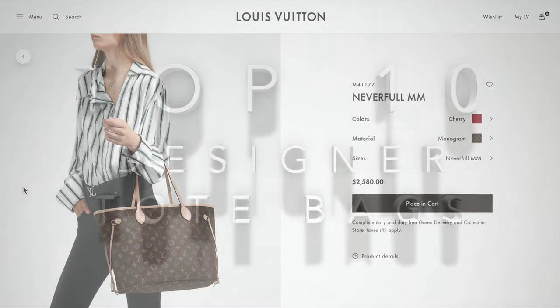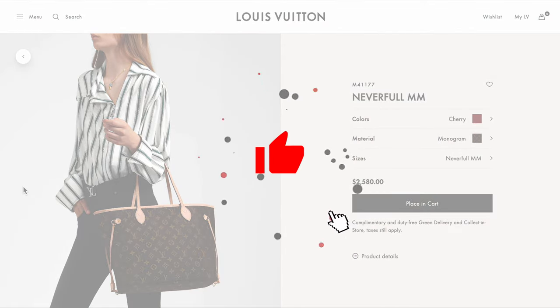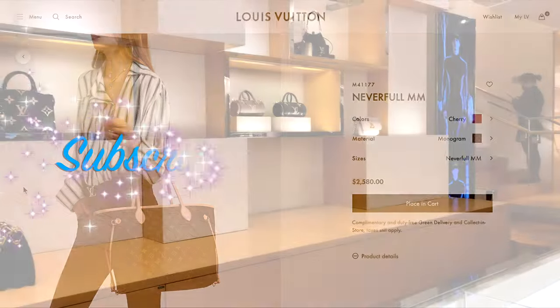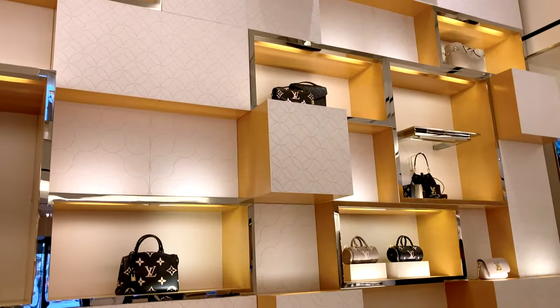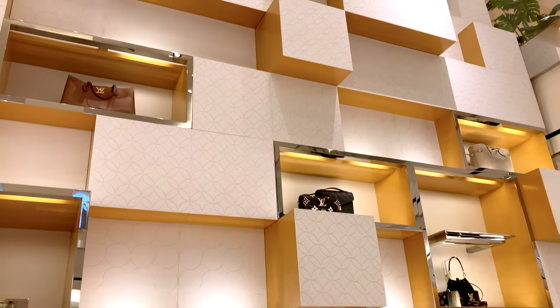Now if you like the content on this channel, please consider giving this video a thumbs up and subscribing to the channel. It really means a lot and thank you so much for considering. And for those of you who are already subscribers, thank you so much for joining in my journey and discovering all things for the love of handbags.